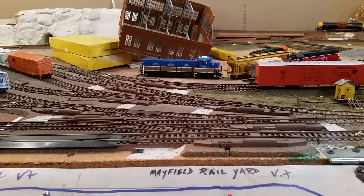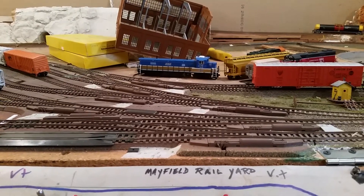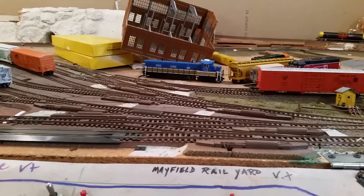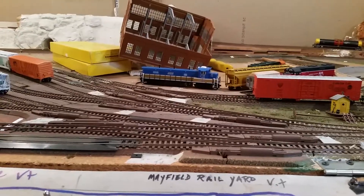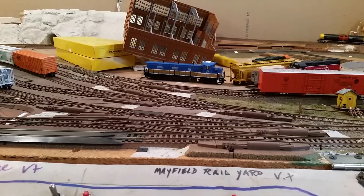What's going on guys, railfanning101vermont here. I guess I could say this is a layout update, but not really. Sorry, the video is gonna be a little shaky — I don't have a tripod with me today.